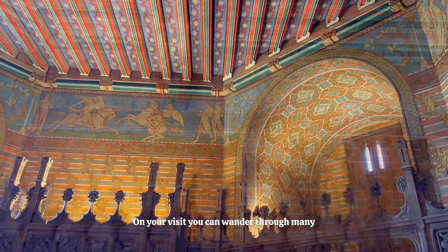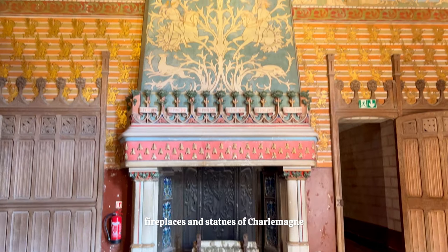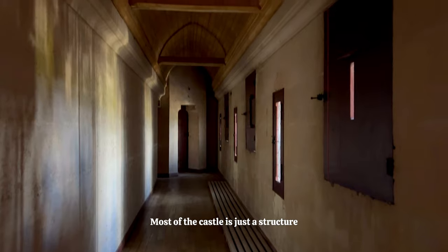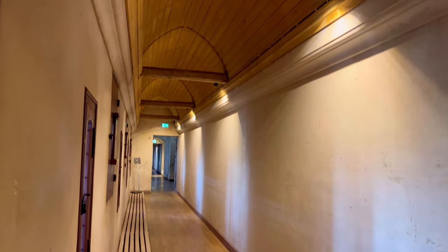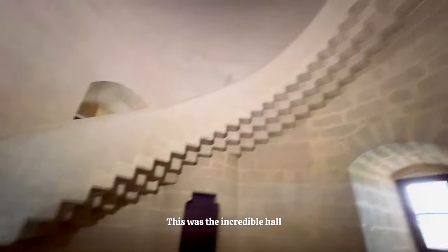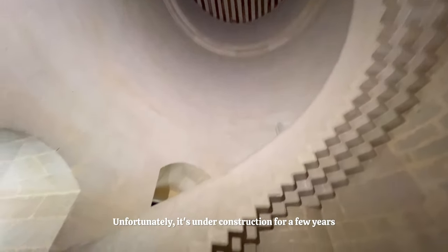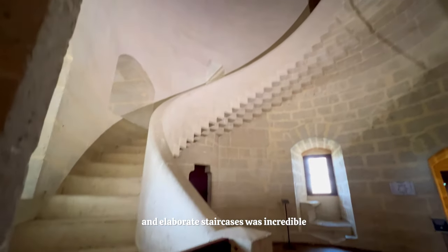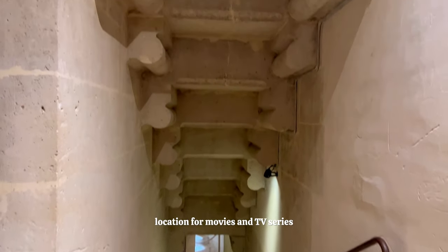On your visit, you can wander through many of the royal bedrooms and guest wings. You'll see beautiful artwork, fireplaces, and statues of Charlemagne, but there will be no furniture in sight. Most of the castle is just a structure — the beginnings of a grand imperial residence that never could be. Unfortunately, the Grand Hall, or Salle des Preux, was shut on my visit. This was the incredible hall where Arthur had his coronation. It's under construction for a few years. However, wandering around the labyrinth of corridors and elaborate staircases was incredible. It's easy to see why this is a popular filming location for movies and TV series.